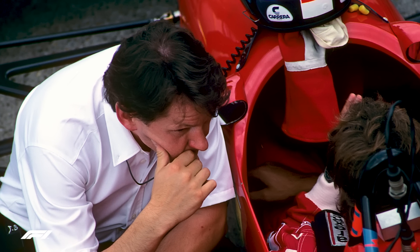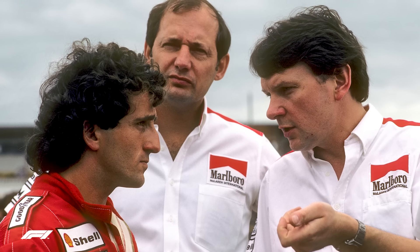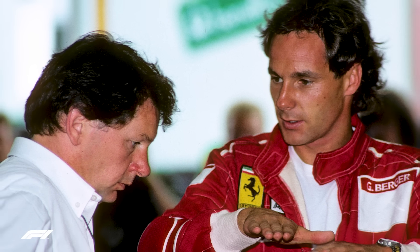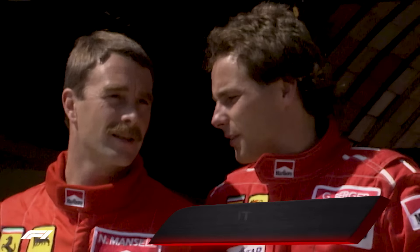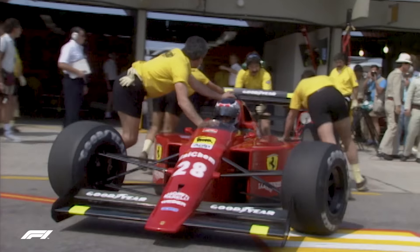Like every racing car designer, John Barnard was always trying to come up with ever more ingenious ways of making his car lighter, tighter, and more aerodynamically efficient. One problem he continually faced was having to factor in a manual gear shift lever, which forced the monocoque to be a certain width. When he joined Ferrari and set about drawing up a new challenger for the Scuderia, his solution not only solved the initial problem, but ended up changing every Formula 1 car on the grid, and plenty of production road cars as well. His brainwave was to remove the gear lever altogether and replace it with two paddles on the rear of the steering wheel — one for up, one for down — that would control a semi-automatic gearbox.